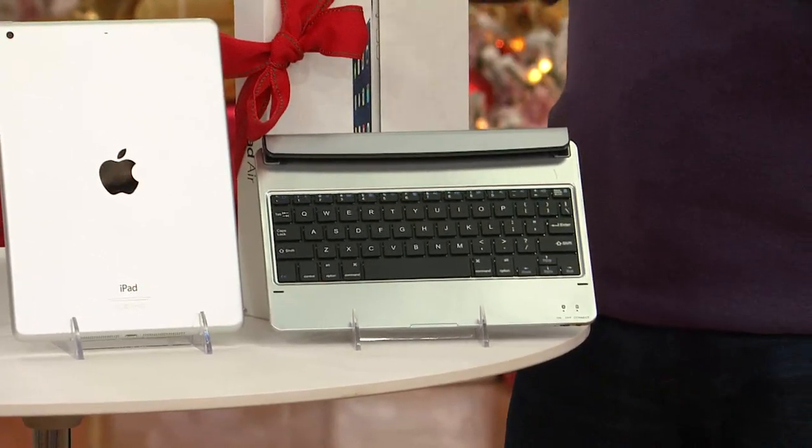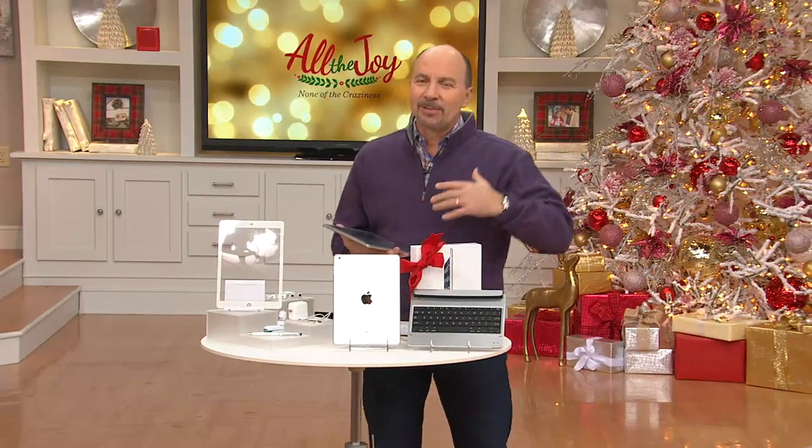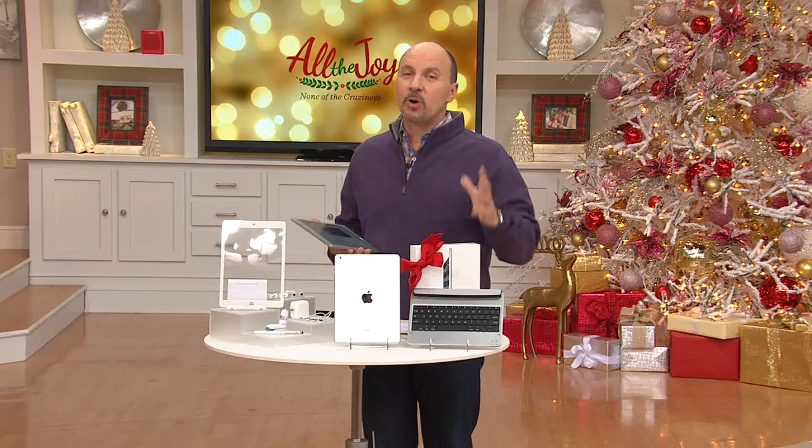With the Bluetooth keyboard attached to your iPad Air, it does the work of a mini laptop, so now you can be productive as well. And yes, you can print from this. We're going to show you all of that.